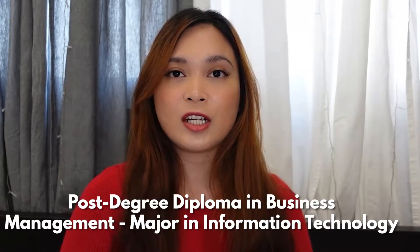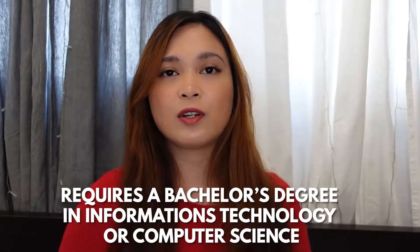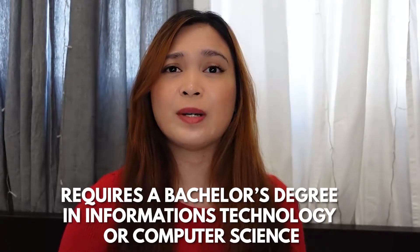For our next program, this is called Post Degree Diploma in Business Management, major in Information Technology, offered at Northern Lights College located in Fort St. John, British Columbia. In order to be eligible to apply, you must hold a bachelor's degree in Information Technology or Computer Science, as you will be studying mainly the business management aspect of the information technology industry. You will learn about organizational behavior, project management, communications, and strategic management specifically applicable to the tech industry, which will help you gain employability in middle management positions.